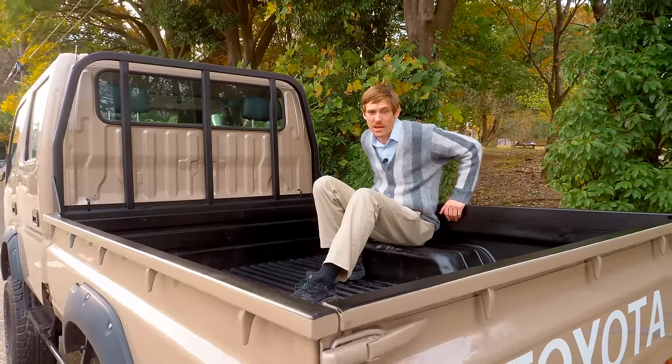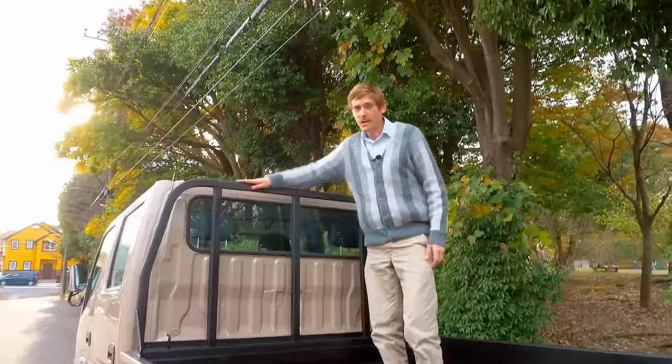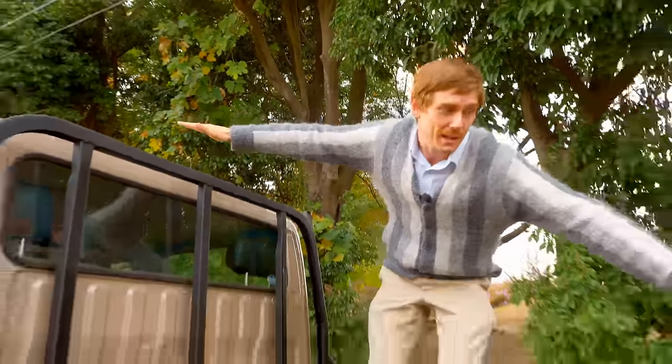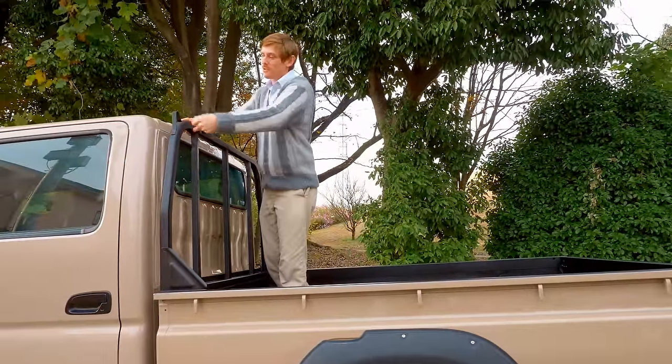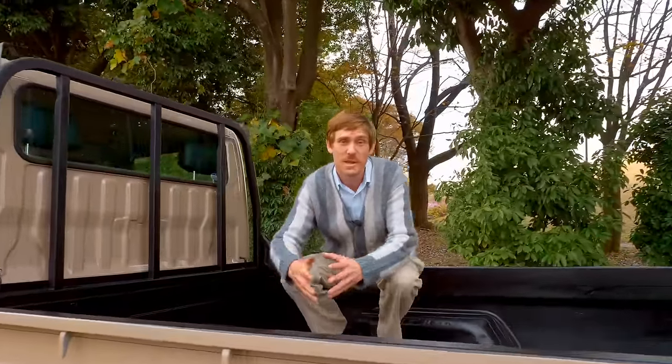The bed is a decent size. It does have the tire humps, but you can fit a lot of stuff in here. You've also got the back rack, which allows you to carry longer things — like long lumber, you can set it at an angle and tie it down. You see that a lot in Japan. This truck is based off of a work truck. I know it's been lifted and looks really cool, but the bones of this are a work truck.